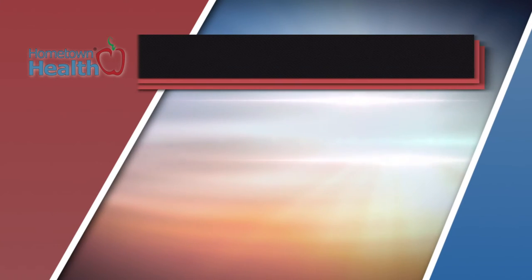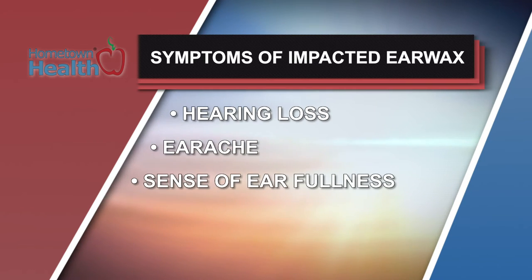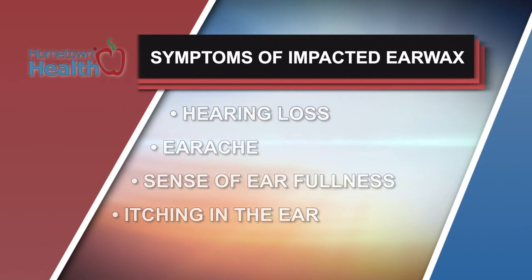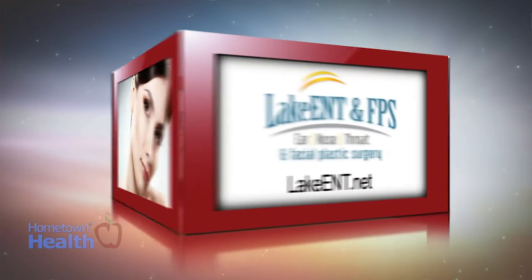Here are some common symptoms of impacted earwax: hearing loss, earache, sense of ear fullness, itching in the ear, dizziness, ringing in the ear, and cough. You might only have one or two of these symptoms, and they often happen slowly.